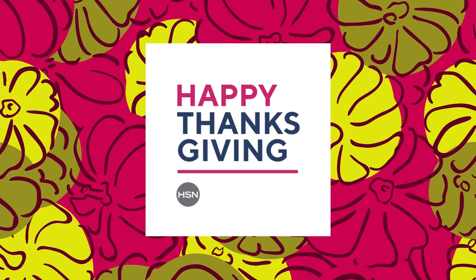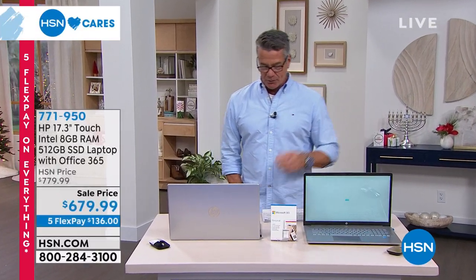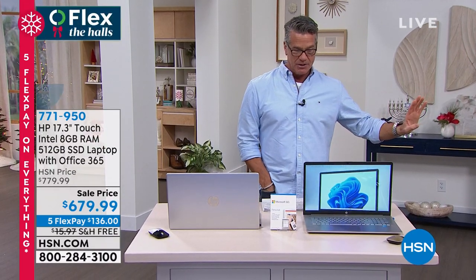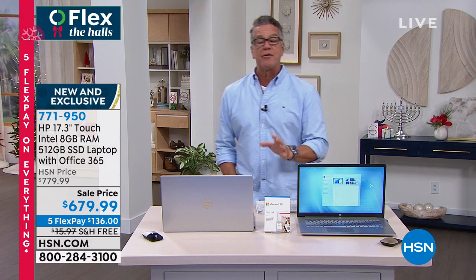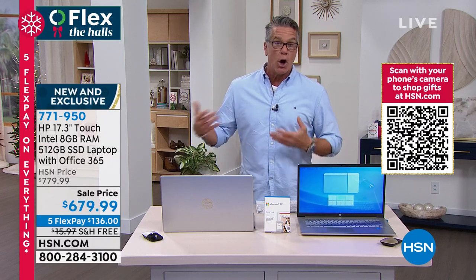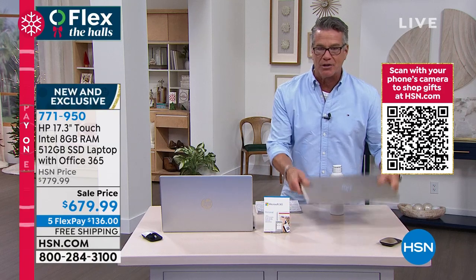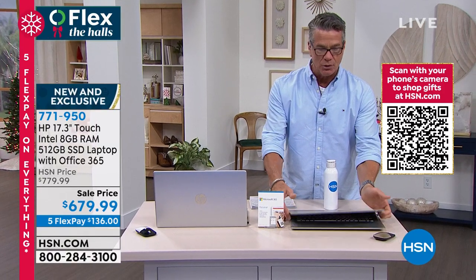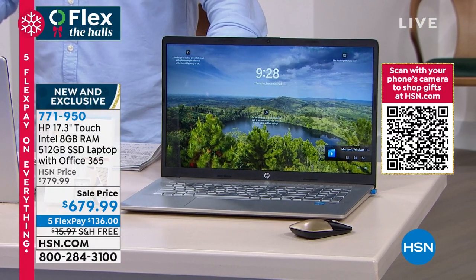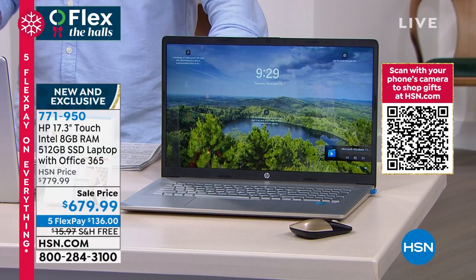We've saved a couple of really big Black Friday deals for the end of today. We're going to do one big jumbo computer — which in my opinion is the best computer that we sell from HP — and then we're going to do a two-pack of HP Streams. Whether you need one incredibly jumbo home computer or two computers that are mainly for streaming and everyday tasks, both are from HP and in about the same price range. Our first computer is really a home computer. It's 17.3 inches, touchscreen, with a backlit keyboard and Intel Pentium Gold processor inside. It also has Office 365 already preloaded. We have them in stock right now for instant delivery. The item number is 771950.